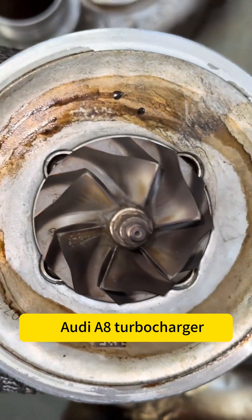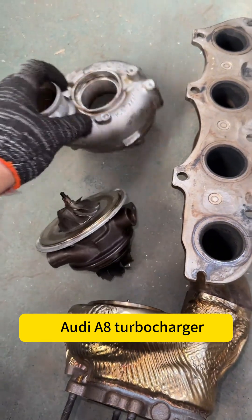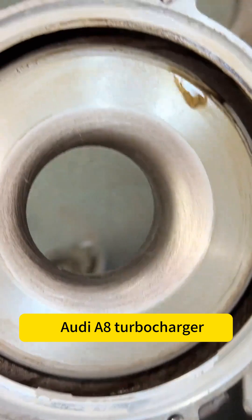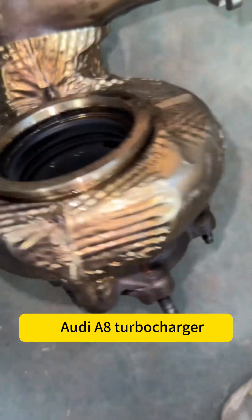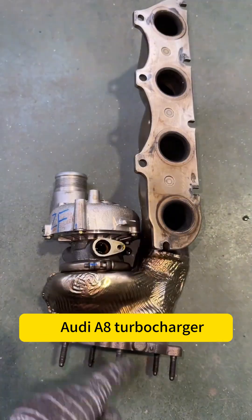Because this engine cannot have its turbocharger replaced independently and requires the entire engine to be disassembled for replacement, the process is relatively cumbersome. Therefore, a safer approach is to directly replace the turbocharger cartridge, and once the balance is confirmed, it can be installed directly.